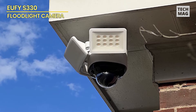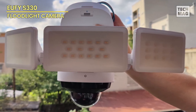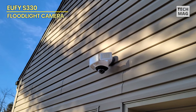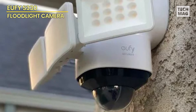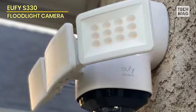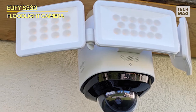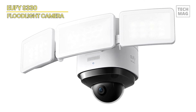Built to withstand the elements, the S330 is weatherproof, ensuring reliable performance in any condition. The on-device AI subject lock and tracking technology provides intelligent monitoring, automatically following and recording moving subjects to give you complete security coverage. Unlike many other security systems, the Eufy Security Floodlight Cam S330 requires no monthly fees, offering a cost-effective solution without compromising on features. Hard-wired for continuous power, this camera ensures round-the-clock surveillance without the hassle of battery replacements.